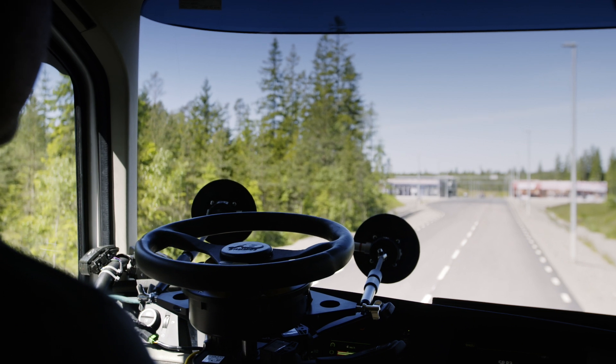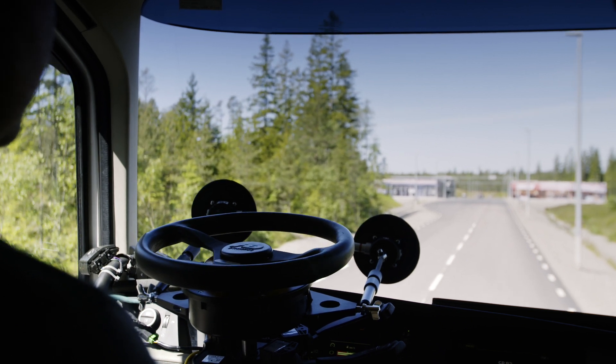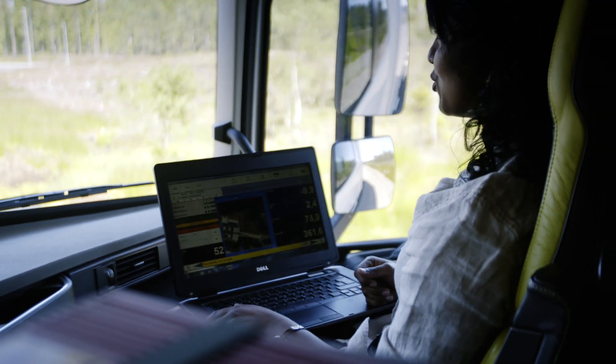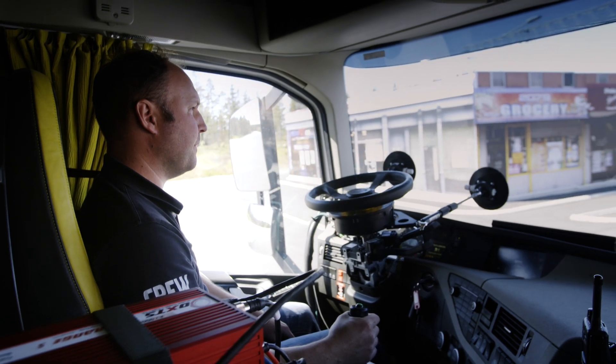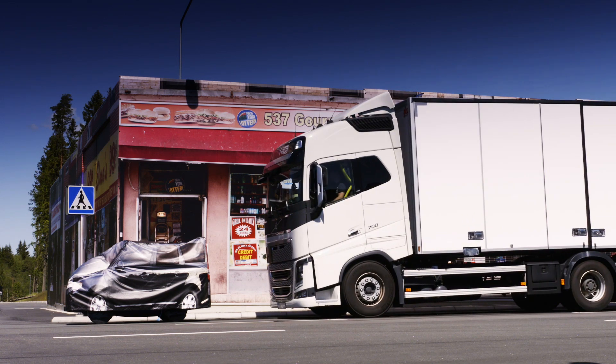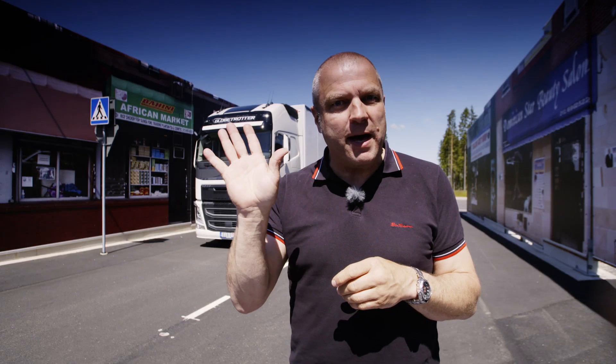Not so long ago, this kind of technology was just fiction — something you would see in futuristic movies. Nowadays, there's nothing strange about this concept. It's in fact a necessity for the engineers at Volvo Trucks. It's their important work that helps drive the future for safer roads for all road users. And the emergency brake system that we tested here today will definitely be a helping hand in that matter. Thanks for watching. See you next time. Bye-bye.